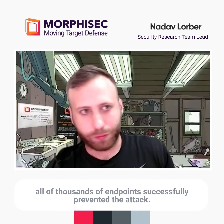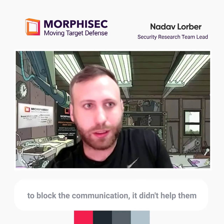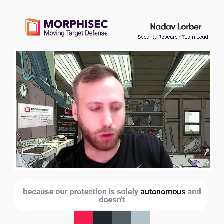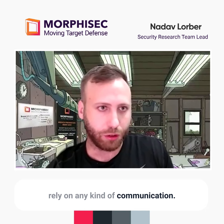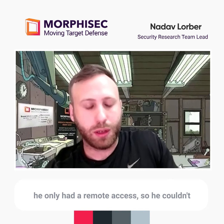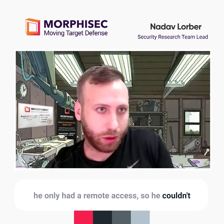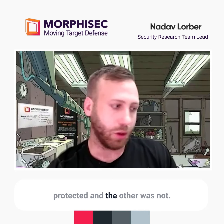On the other site where Morphisec was installed, all thousands of endpoints successfully prevented the attack. Even though the attacker tried to block the communication, it didn't help them, because our protection is solely autonomous and does not rely on any kind of communication. So those thousands of endpoints were protected, and the others were not.